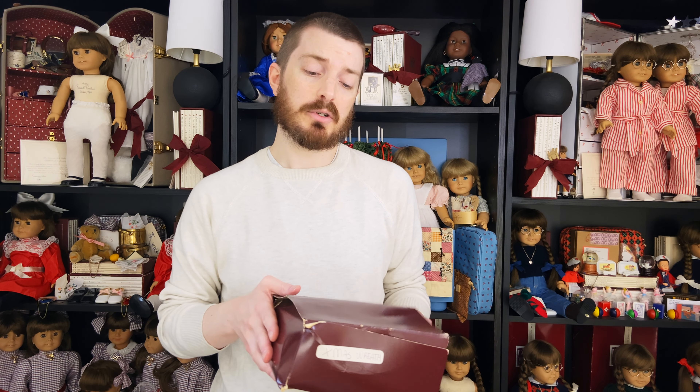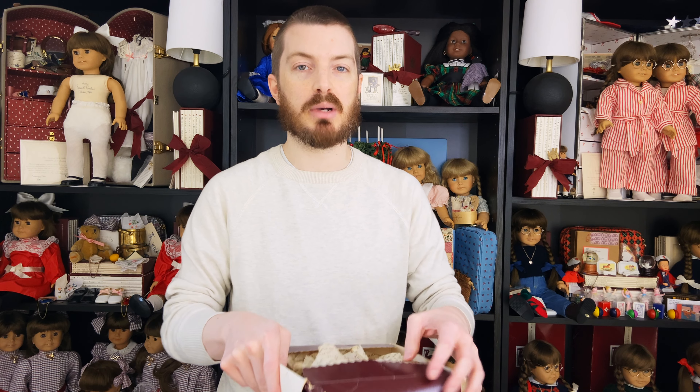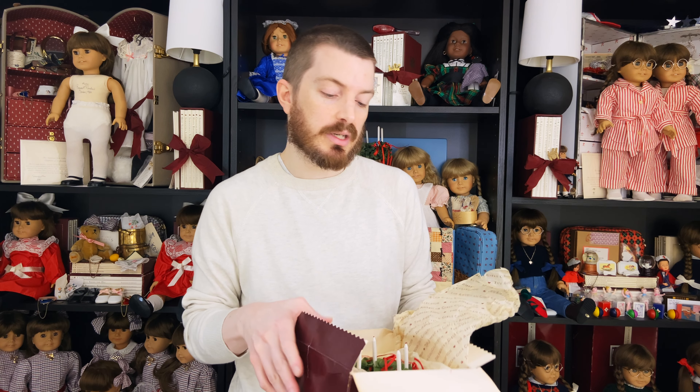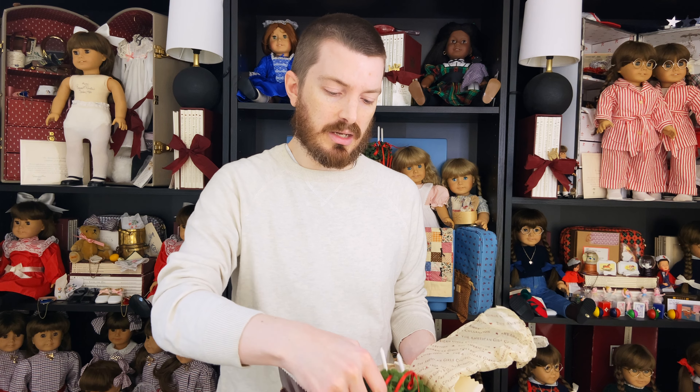And on to the main event. One of the first things I got was something that I've had like a million times before, but they're always really fun and exciting because it's a Kirsten item that I think is one of the most iconic Kirsten items in her entire collection — and that is a St. Lucia wreath.